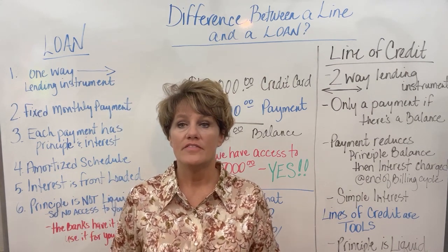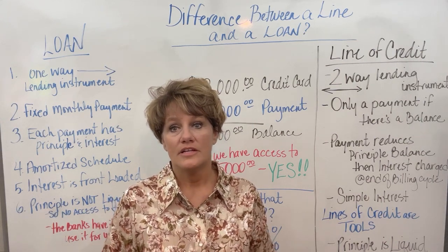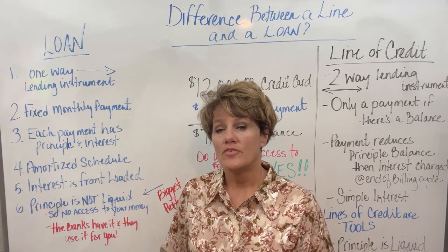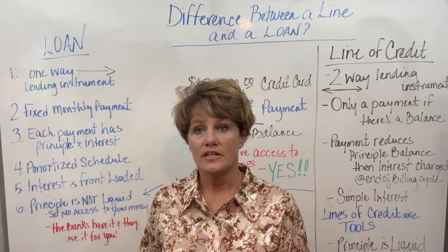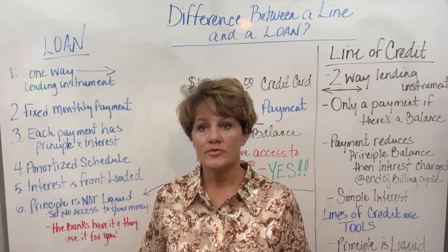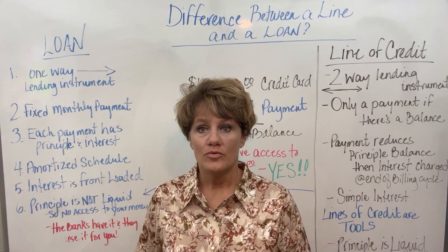A line of credit should only be looked at as a tool — a tool that the wealthy use. They leverage the bank's money to buy their assets. You should only use a line of credit in an emergency or in the acquisition of an asset; that is how you become wealthy. The people I work with are often already in credit card debt, and debt can be paid off very quickly when we use lines of credit properly. Getting people out of debt and into a mindset of using lines of credit wisely is what this channel is about. Then, when you move into a financially peaceful area, you can look at obtaining properties using lines of credit.